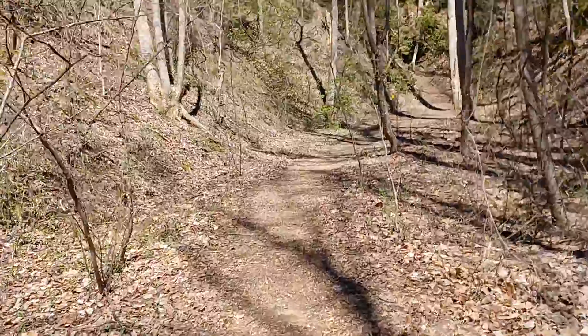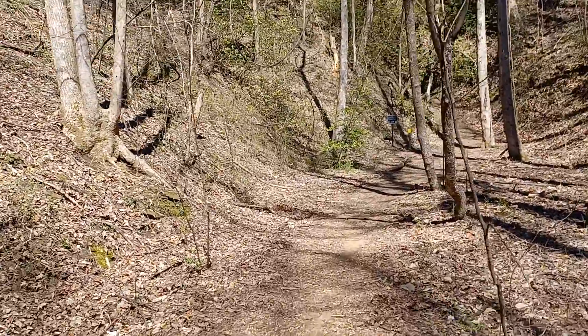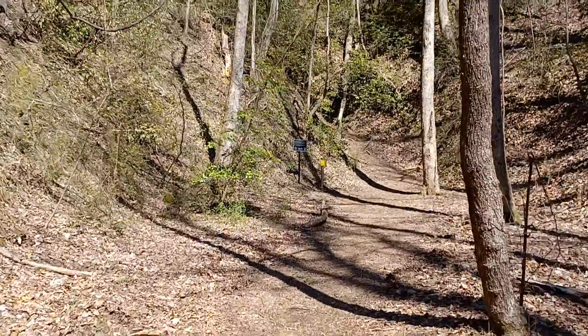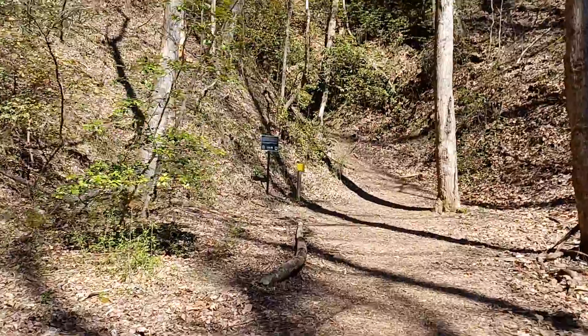Elevation here is about 1,750 feet. We used to live at 3,800 feet, so this is still less. But boy, you wimp out pretty quick when you live at a lower elevation as far as hiking at the higher elevations goes.